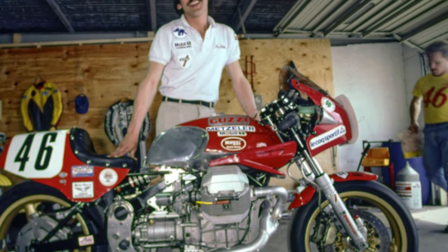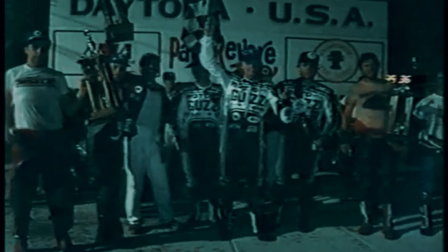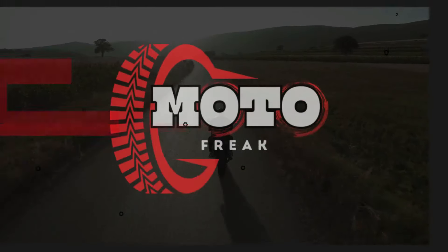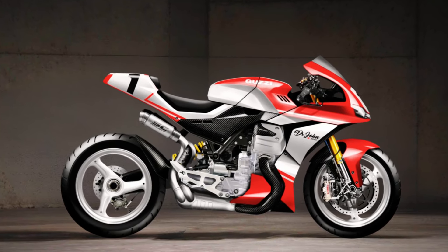With the launch of this new sports bike, Moto Guzzi not only wants to deliver a high performance motorcycle but also wants to revive the racing spirit that once burned during the era of Dr. John Whitner. The combination of red, white, and a hint of gold accents gives it a classic yet modern feel, honoring the racing livery of the Dr. John Whitner era.